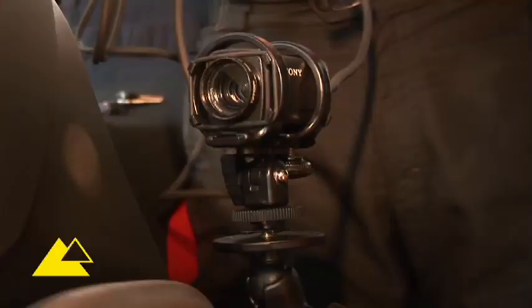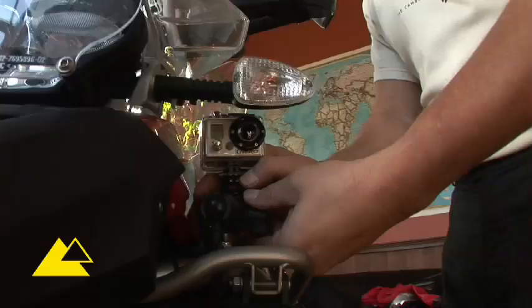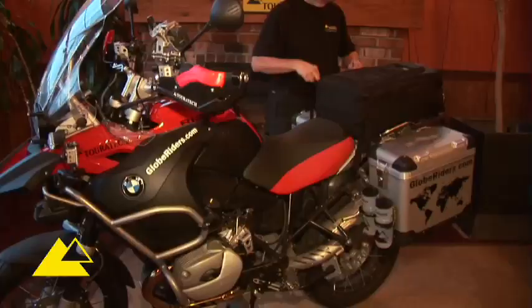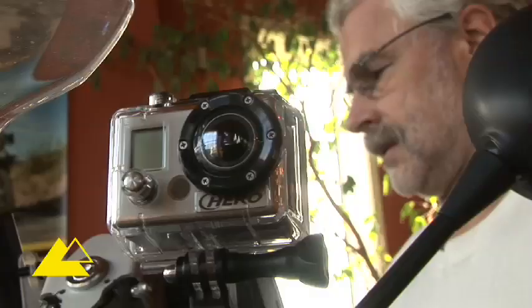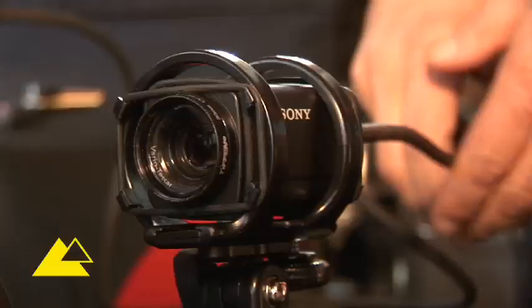Other things I put on, as you'll see in many places, are these RAM mounts, because I'm going to do a lot of filming on this trip — a RAM mount here, a RAM mount on the side. The R1200GS Adventure is made for carrying tons of camera equipment and camping gear. I don't like to go anywhere without my cameras and video camera, because I want to make a documentary about this tour.